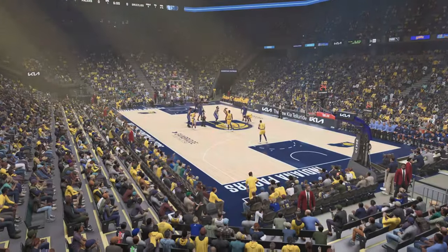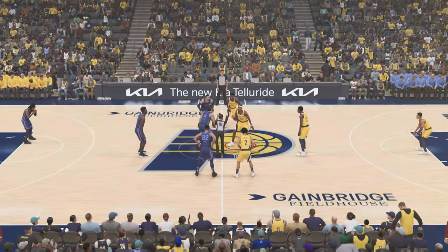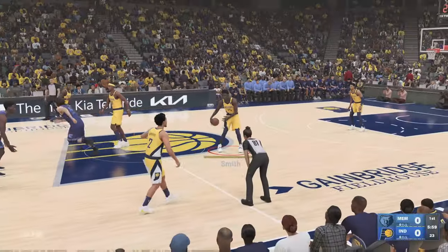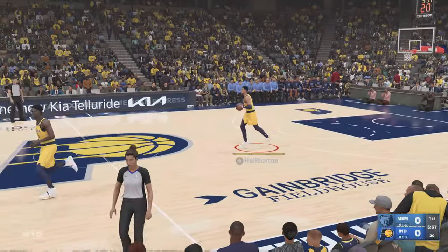This is the starting group. The wingmen are Bain and Brooks. Adams is the pivot for him with Jackson Jr. at the four. And it's Morant in at the point.